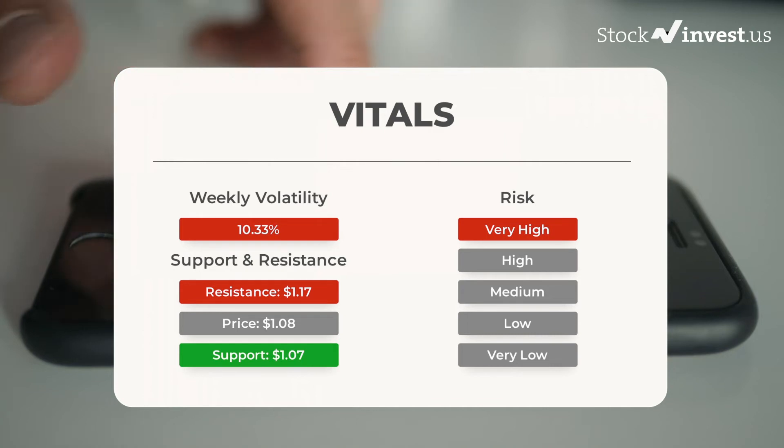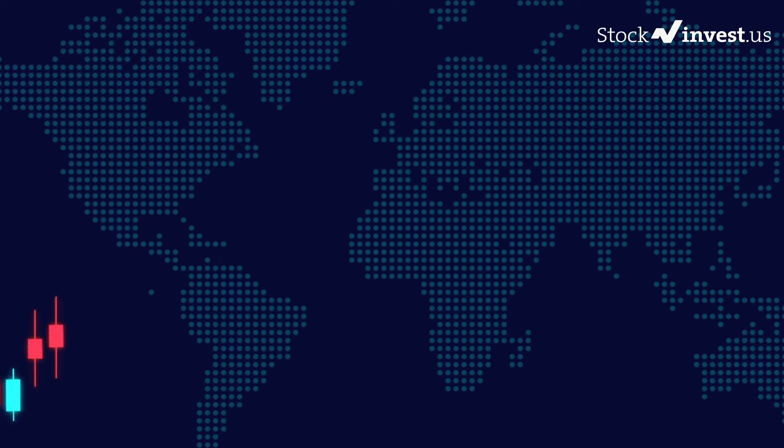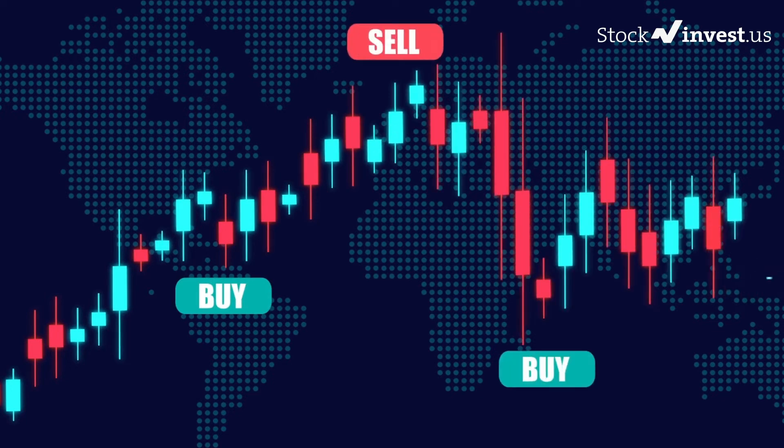During the last day, the stock moved 13 cents between high and low, or 12.38%. For the last week, the stock has had a daily average volatility of 10.33%. The next upcoming earnings report for Q3 2022 is expected to be released November 9, 2022. The consensus among analysts is $0.0700.